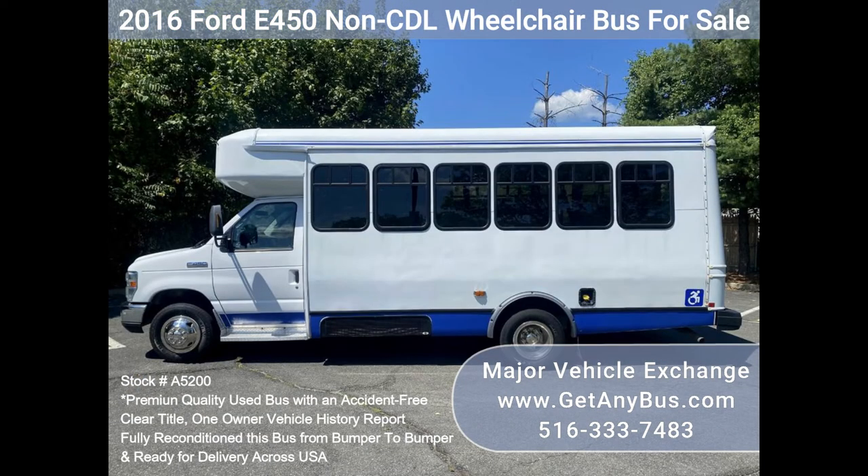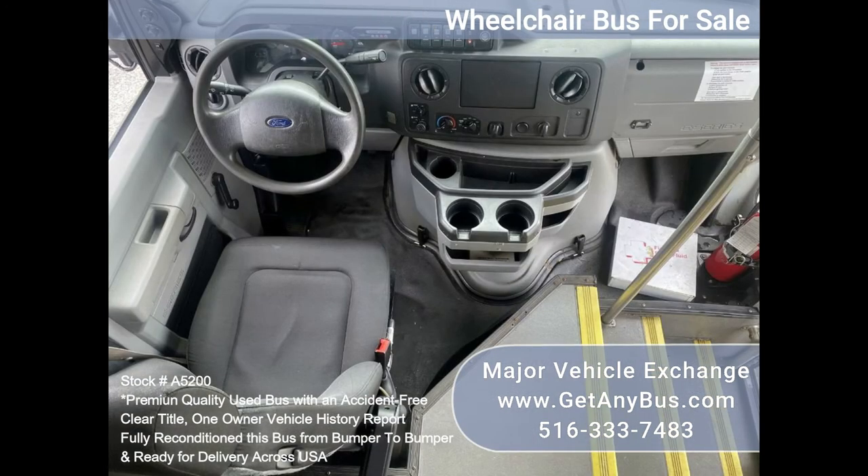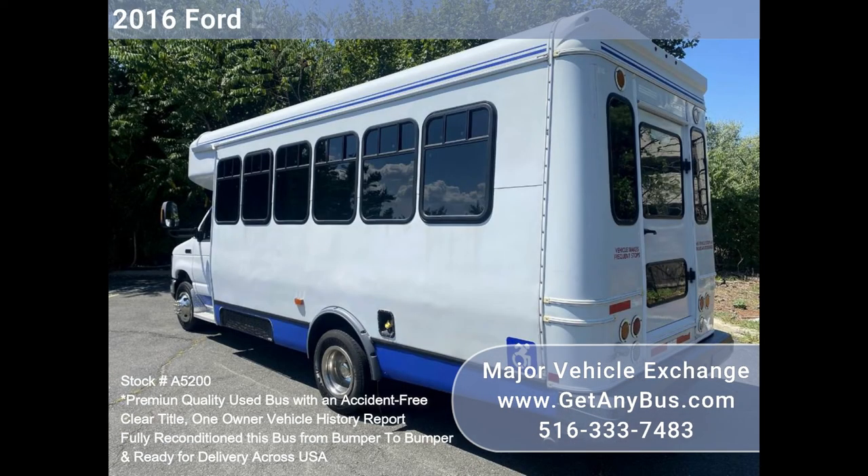Fleet maintained and equipped with a dependable and durable Triton 6.8L engine that delivers superb performance and power. This engine is well known for its economy and reliability. The bus is in excellent condition, has been thoroughly reconditioned, checked and road tested, and is very clean, fully equipped and ready for use.